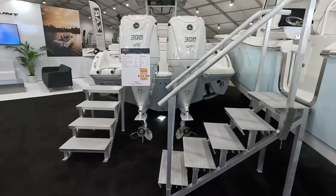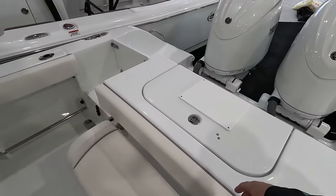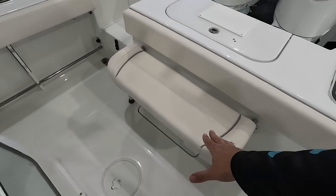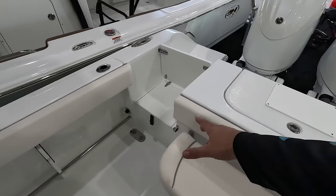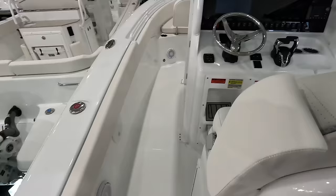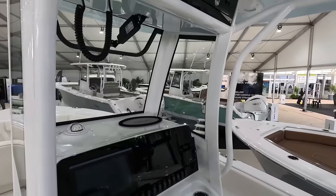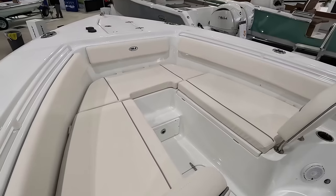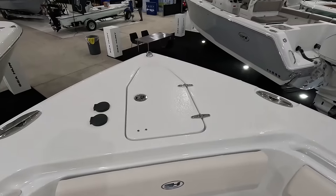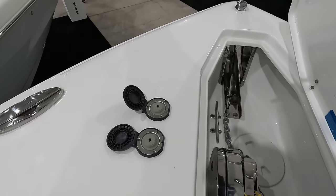Next up is the Game Fish version of the 25. The difference here is you have a live well in the back, big storage for ice, and instead of the full bench you have a little pop-up bench. You have a little door out the back but also a dive door. The setup is pretty much the same as the other 25. In the forward seating area the seats don't have that curve, making it easier to walk to the front. Once you get into the 25s you have a windlass operable from the front or the helm.